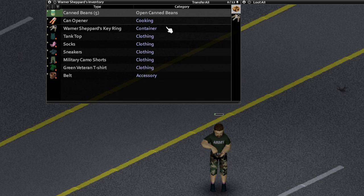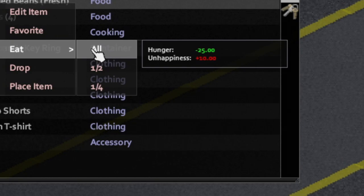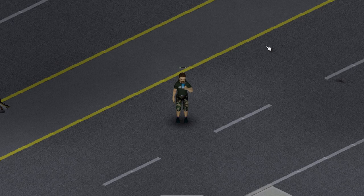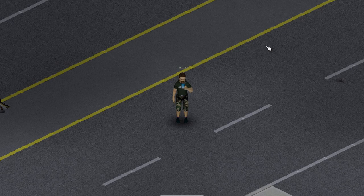Now you might be thinking, why don't I just gather endless amounts of canned food and not worry about perishables like meat? Well, whenever you hover your mouse over a food, it will say how much hunger it will reduce. In Project Zomboid, your character has a partly invisible meter to say how hungry they are, out of 100.